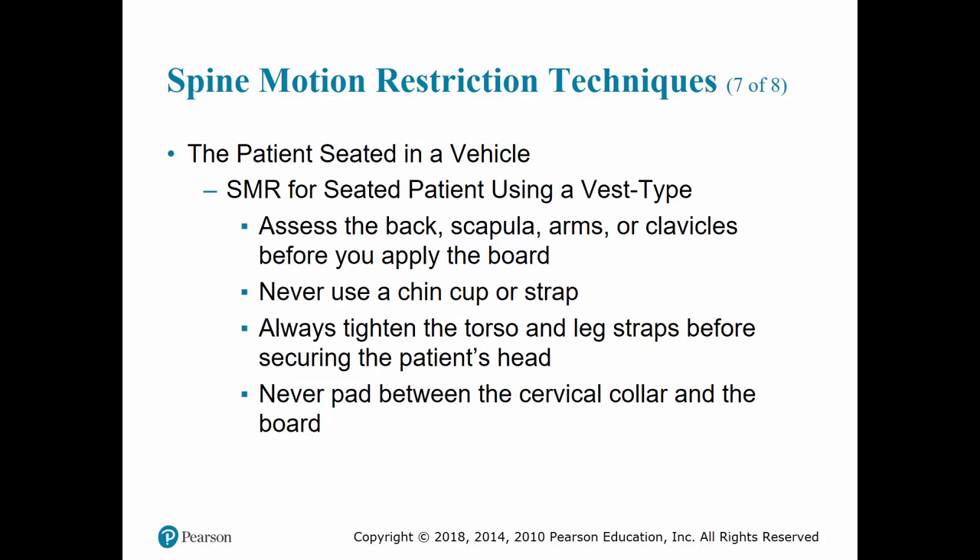When placing the KED, use the same premise — assess the back, scapula, arms, and clavicles before applying the board. Make sure no life threats are noted. Place the KED behind the patient. Tighten the torso and leg straps first, then secure the head, and then the chest. Never pad between the C-collar and the board.